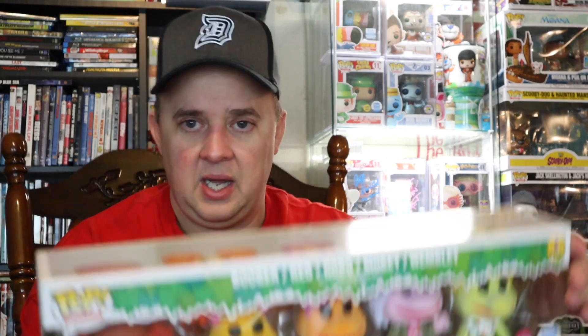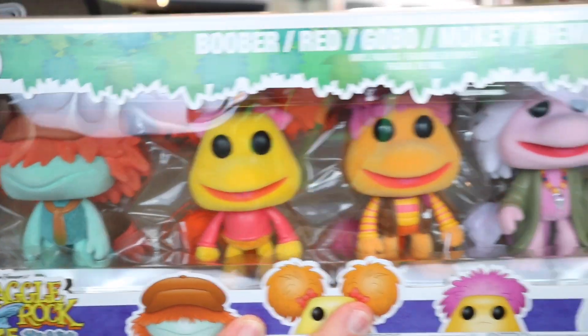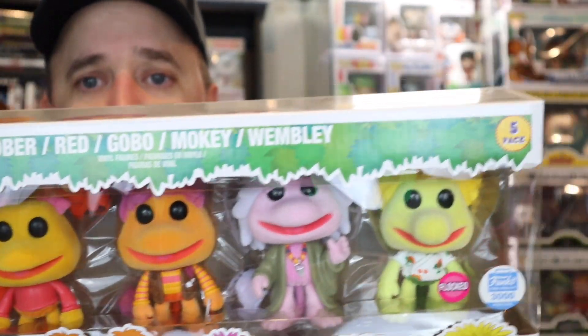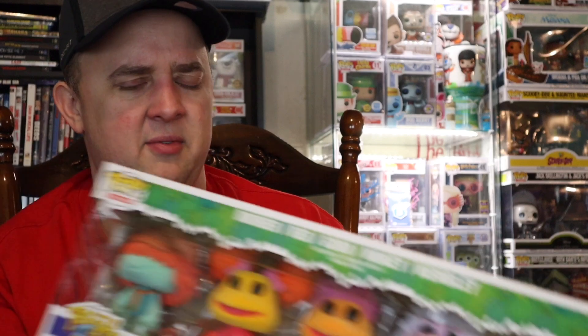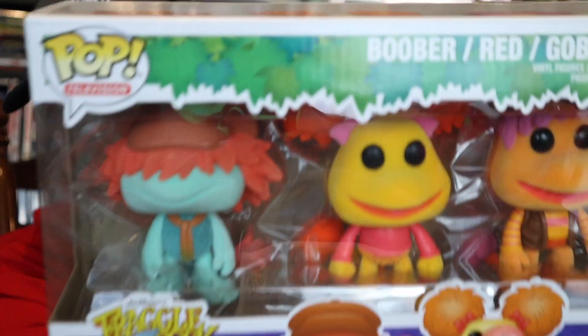I'm going to show this because it's a really nice one — it's basically all of them. Wembley, Gobo, Red, Mookie, and Wembley Fraggle. This was a Funko Shop, very limited edition. I think there are only 3,000 of these pieces available if you're still interested — I believe Gemini still has them. These are flocked.